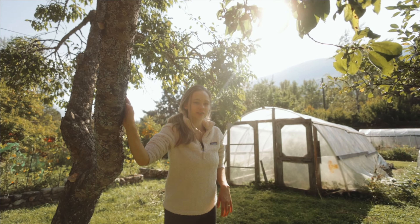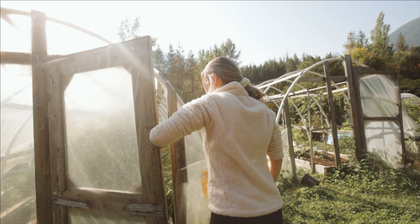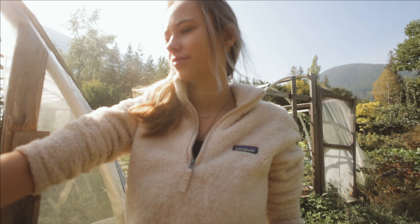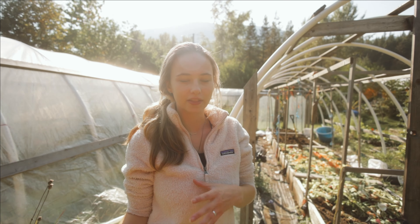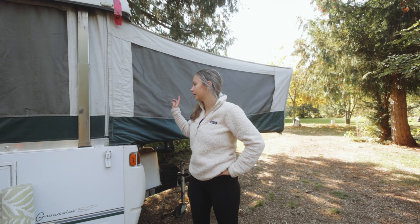They also have some plum trees and some pear trees — more fruits. And here is their greenhouse — one of them. This one has all the tomatoes in it, lots of cherry tomatoes. Right here is the composting beds. Instead of making compost and then bringing it into their flower beds, they just do it right in the flower beds.